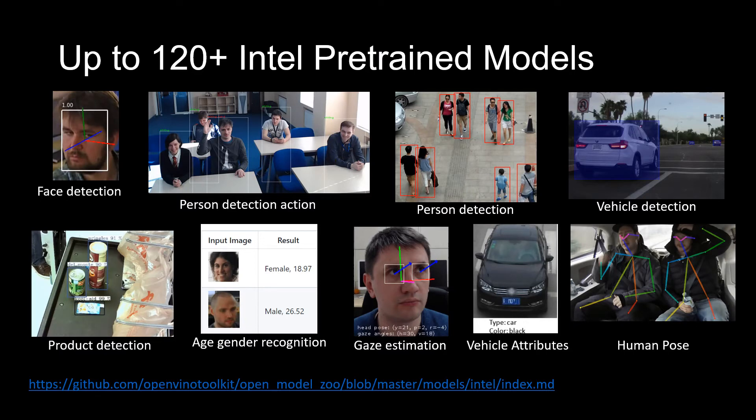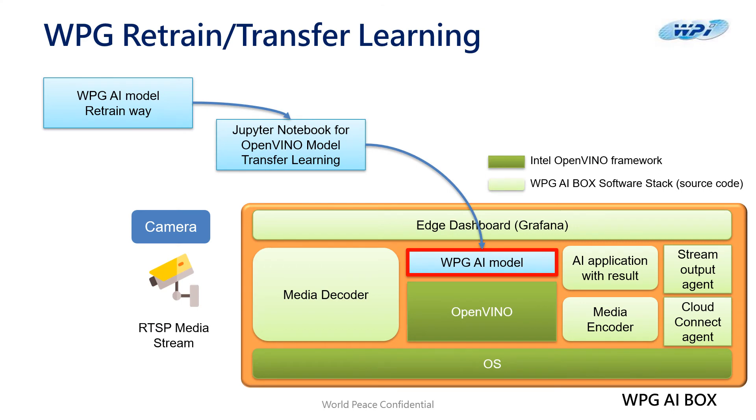Another reason we choose Intel is the availability of up to 120 Intel pre-trained models for free. This includes face detection, person detection, vehicle detection, and so forth. The WPG AI Box also has the unique ability of retraining a model and transferring that learning into the AI model, making it more comprehensive and adaptable to your local environment.